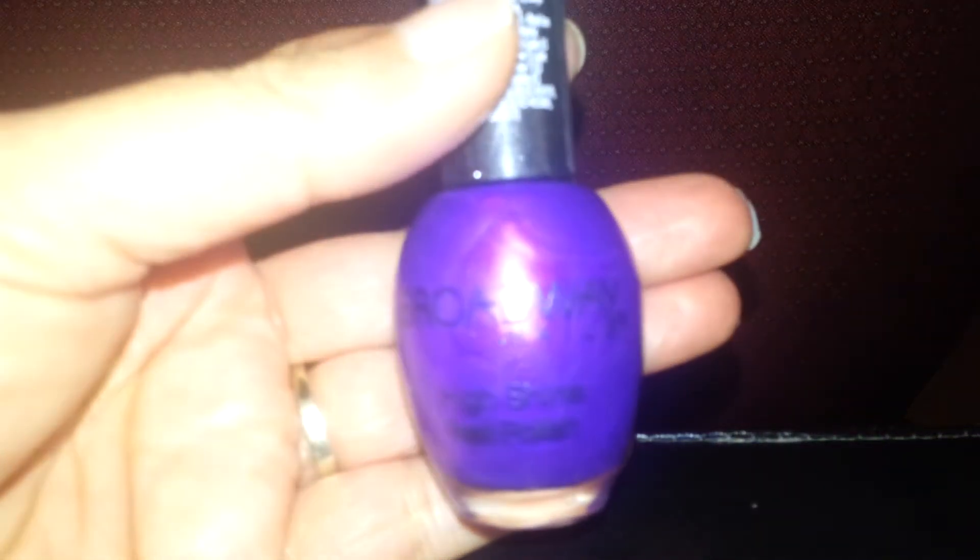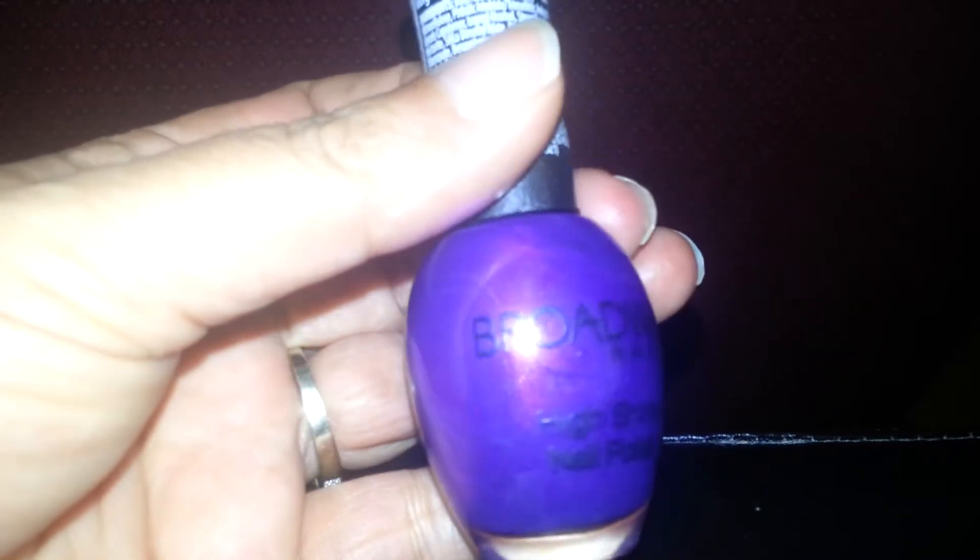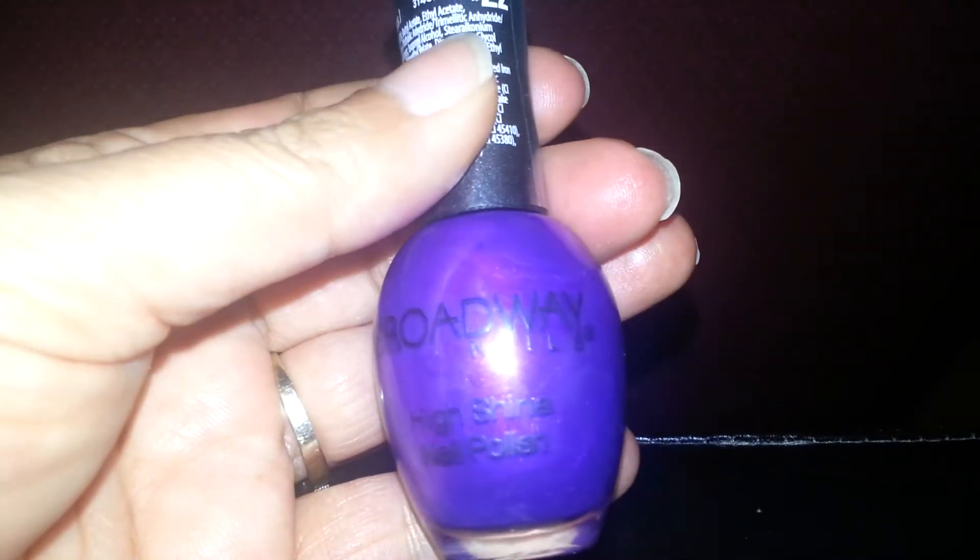Hi, ladies. Coming back to show you the swatches that I said that I would do from the polishes that I got from the swap with Dead Girl Duchess. And I will show you the polish bottles again, this time outside of the baggie. This one is so pretty. The name of this is Gorgeous Jades from Broadway Nails.